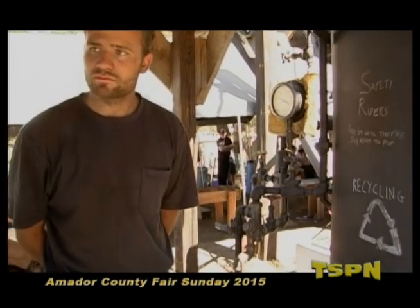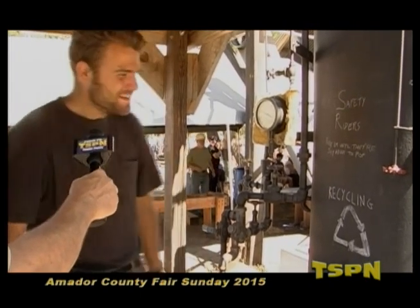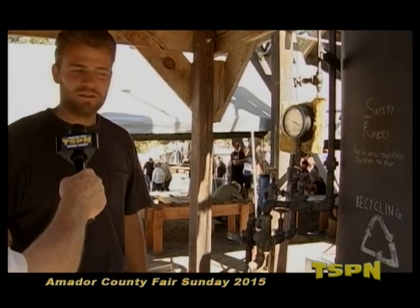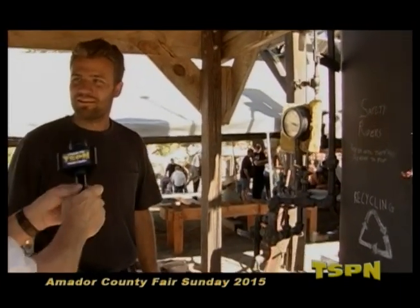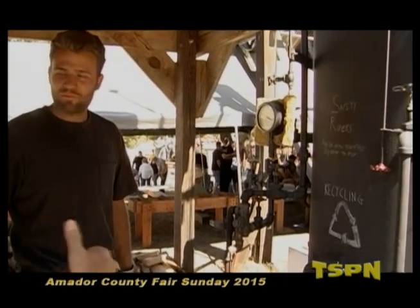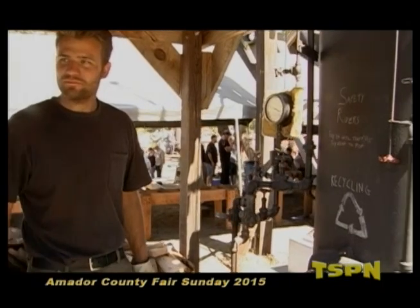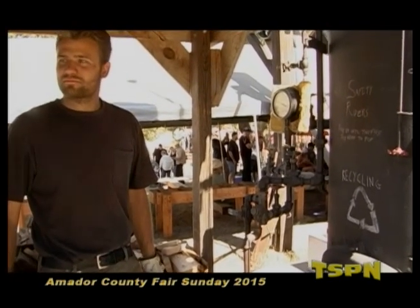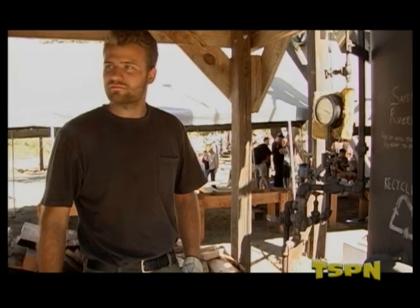Matthew comes back year after year because he loves volunteering, enjoys the people and the fair. He's been addicted ever since. Working with a piece of machinery this old is a big draw — it was probably before the turn of the century, during the Industrial Revolution. He really likes how things were done back then.